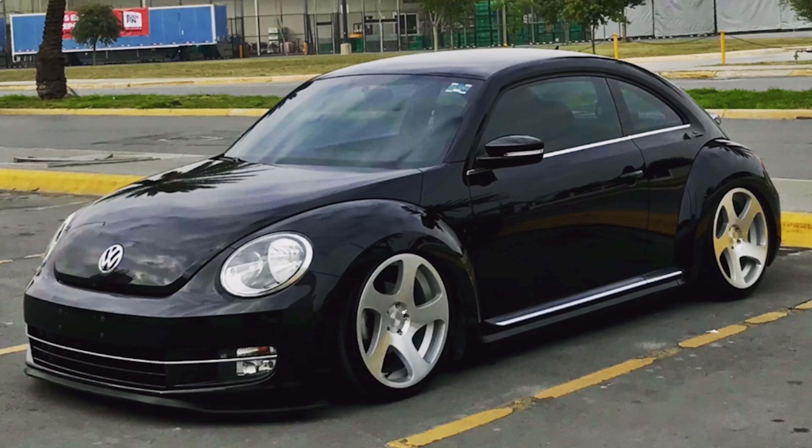Next up we get our first example of one of these cars on air suspension. We have a 2015 with some Rotiform TMB wheels, 19 by eight and a half plus 35 once again, paired with some Nitto tires, 235/35, and sitting on some Air Performance air suspension. When aired out, we're looking at a pretty nearly flush fitment — looks pretty damn good. So if you're looking for an air setup, this would be a good place to start.